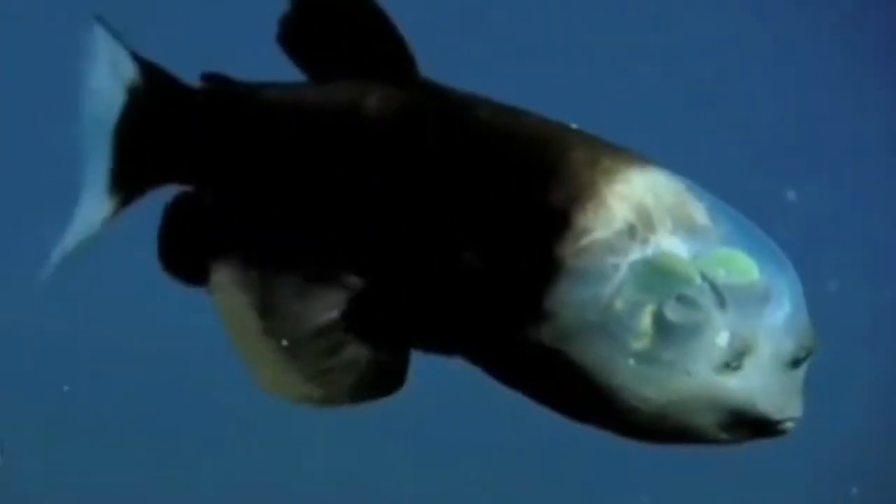Barreleye fish. This deep-sea fish, found in tropical to temperate waters of the Atlantic, Pacific, and Indian oceans, combines camouflage techniques with a clear head and a dark body, helping them blend into their lightless environment. In fact, those things that you see and look like eyes are not eyes — they are nostrils. The real eyes are enclosed within a large transparent dome of soft tissue on the head.